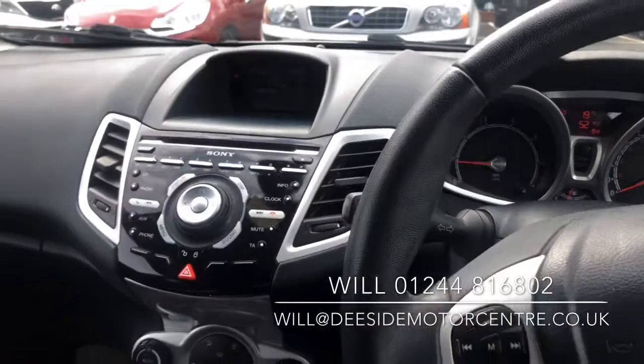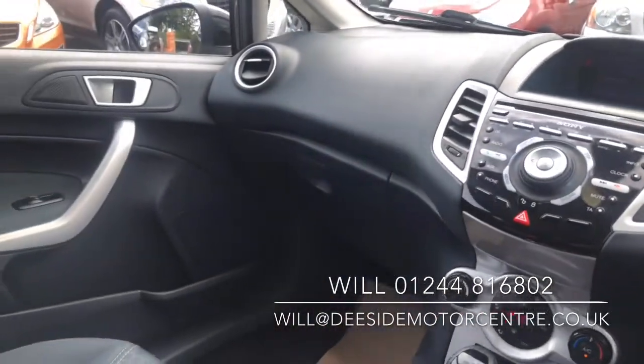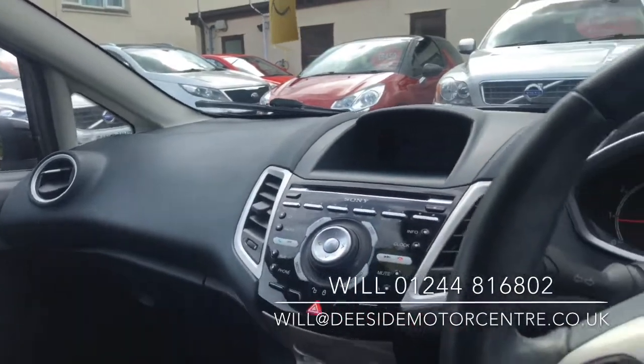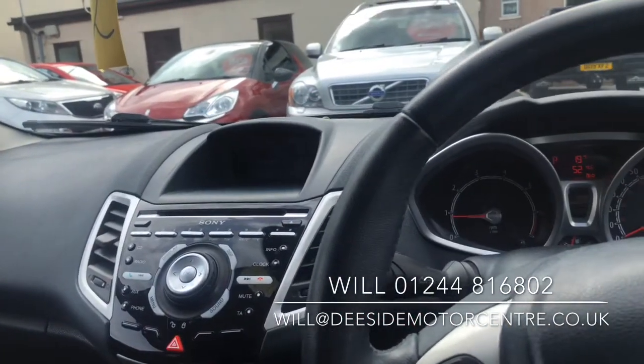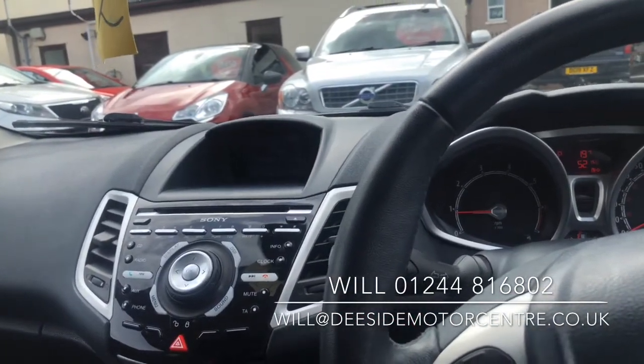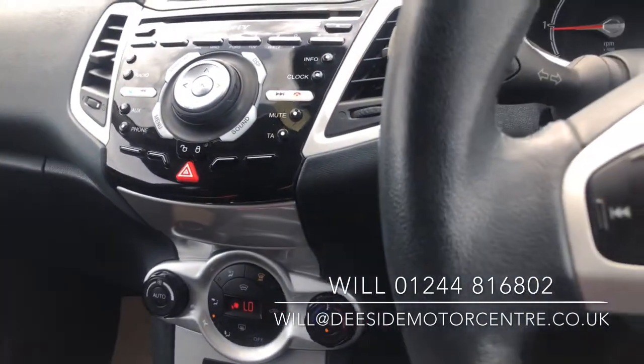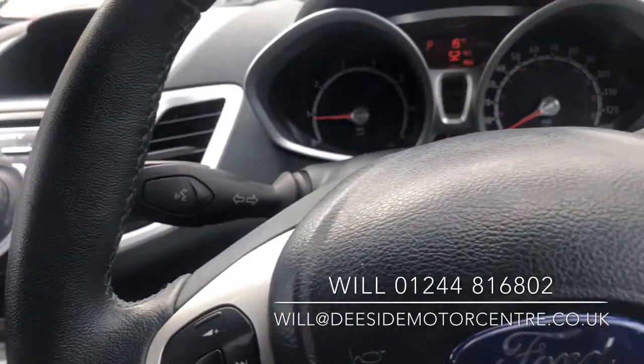Like all our cars, it'll come fully inspected through our workshop, come with a new MOT, be fully valeted and it'll come with a warranty. We do offer finance. If you have any questions please give us a call on 01244 816 802 or drop me an email at will@dsidemotorscentre.co.uk. Thanks for watching.